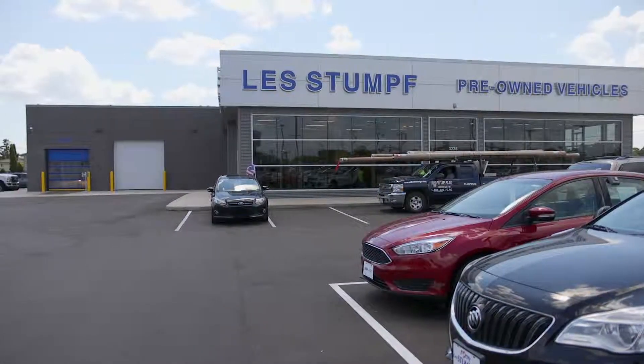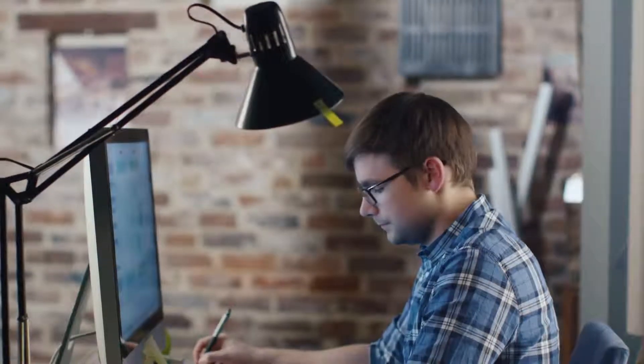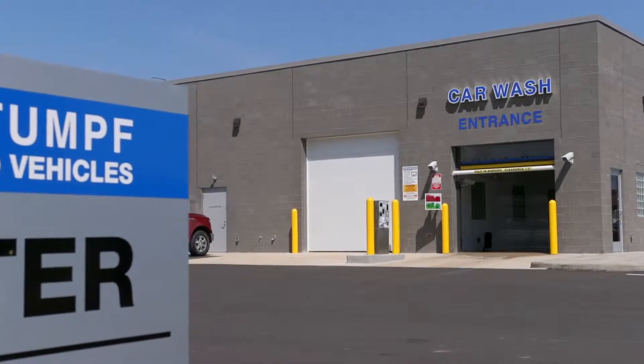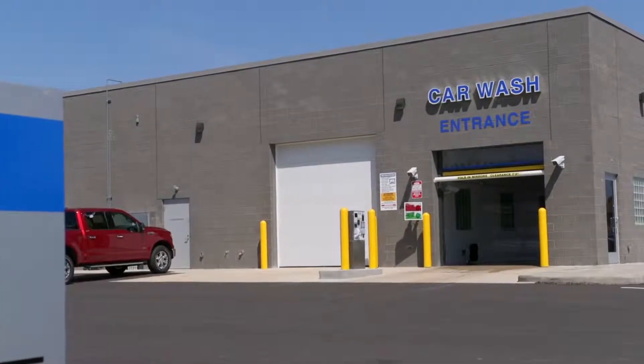When the Les Stump Ford dealership in Appleton, Wisconsin was designing their new facility, the architect needed to meet updated energy codes and the owner needed the durability of a masonry building. They selected Insultec from Old Castle's Echelon Masonry product line for the exterior walls and new automatic car wash bay.